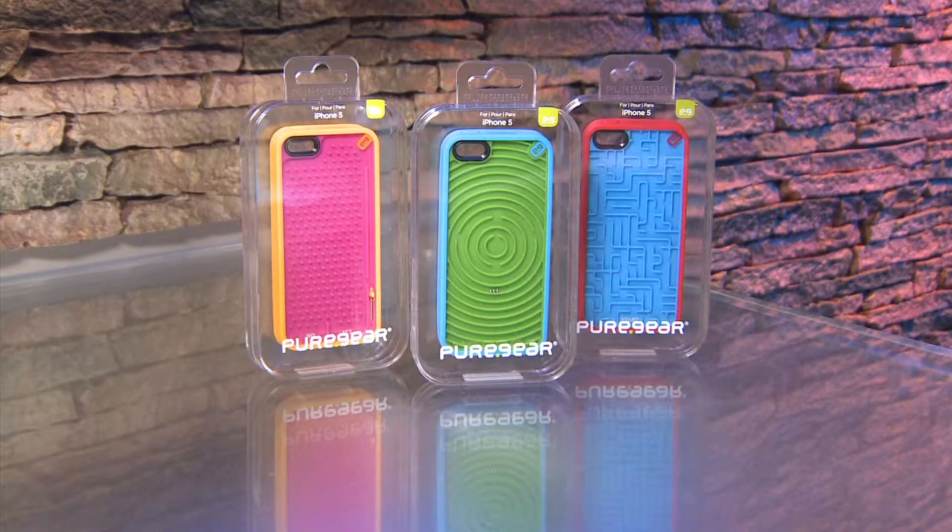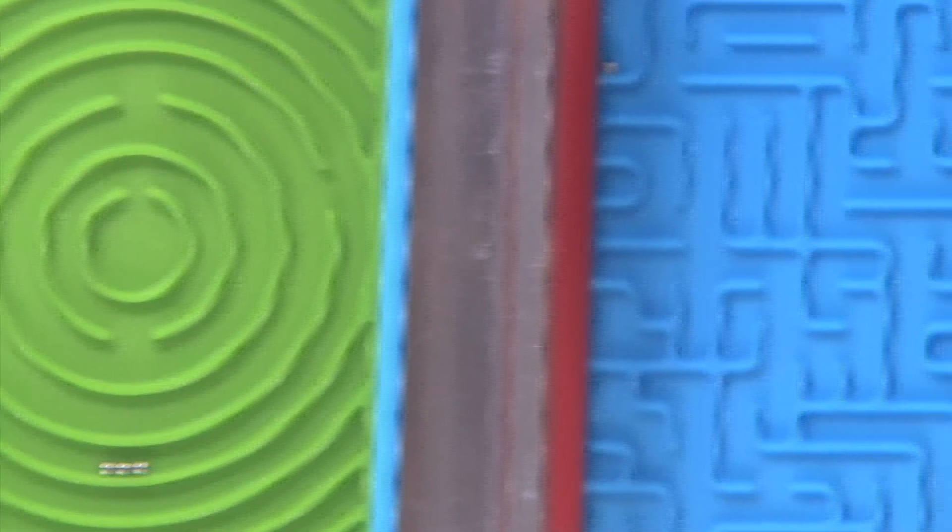A dead phone battery is no fun, but Pure Gear's retro game cases are. Games are built right into the back. There's mazes, pinball, and more. $30 each.